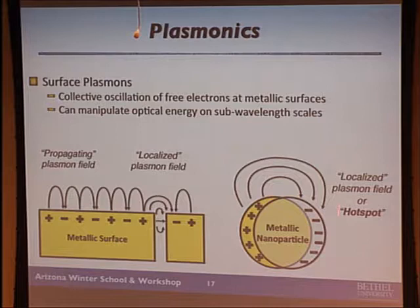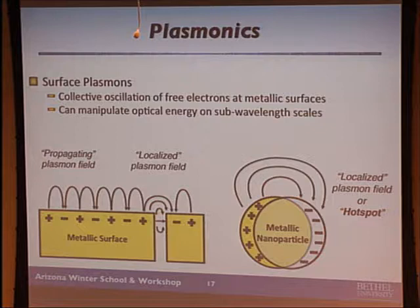You can manipulate optical energy on sub-wavelength scales, and this is really the basis of our research. A molecule of interest sitting right at the hot spot experiences a very intense localized field. Applications of large electromagnetic fields surrounding molecules include biosensing, enhanced single molecule spectroscopy, photovoltaics, data storage, and optical nanomanipulation. Things you can do with light on a bigger scale — if you can do it on a smaller scale, you can do a lot of things.